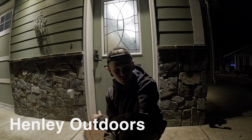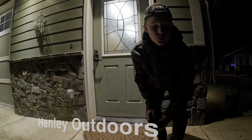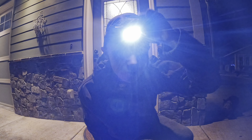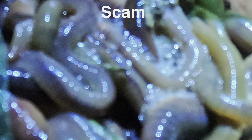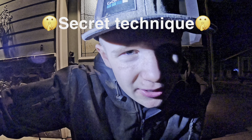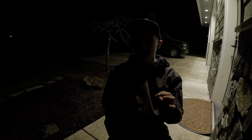Hi everyone, welcome back to Henley Outdoors. In today's video I'm gonna show you why night crawlers — fishing worms, you know what I'm talking about — are a scam, and how you can get hundreds for free with this one simple technique that I'm gonna show you. So let's get right into that.